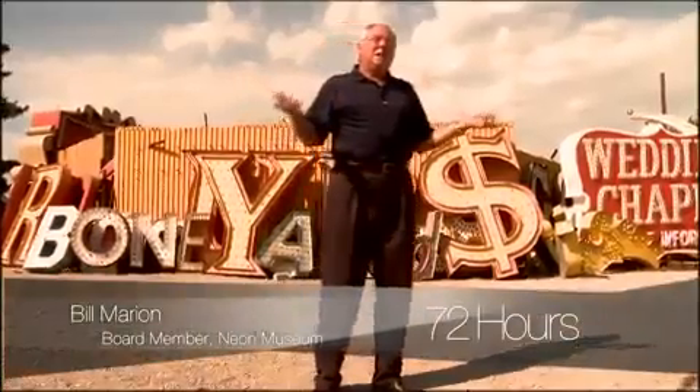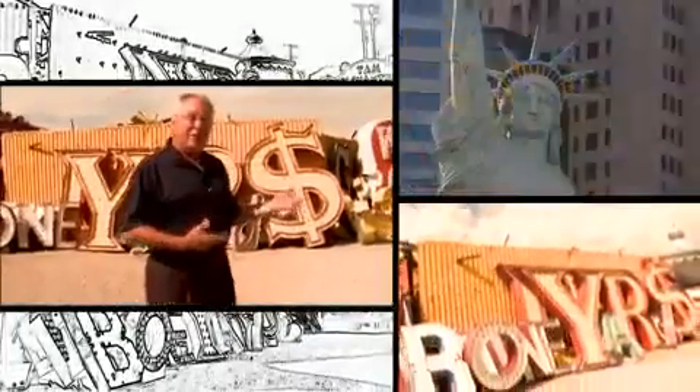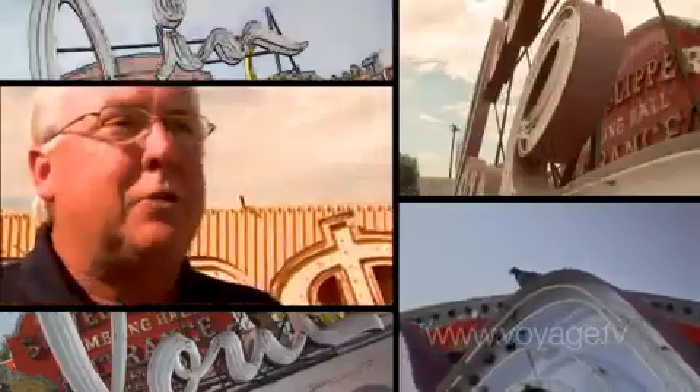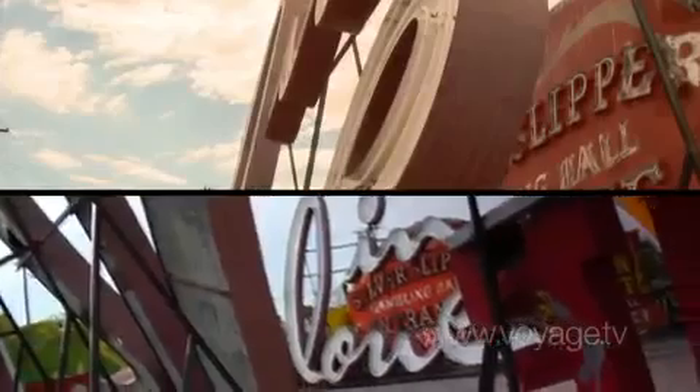We're standing in the middle of the Neon Museum Boneyard. It's a very interesting place, right in the heart of downtown Las Vegas. The Boneyard actually existed because it was the repository for Young Electric Sign Company. Whenever they took down an old sign, this was where they deposited it — so they put it here so it died.